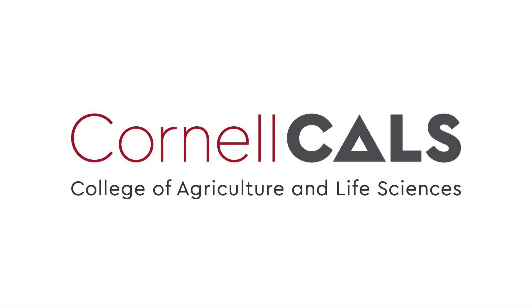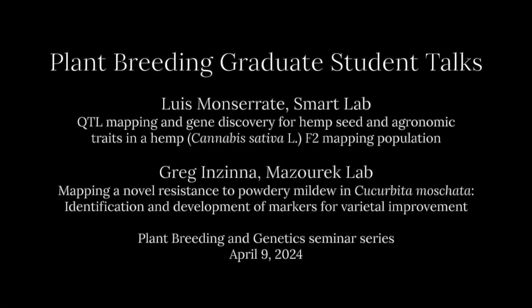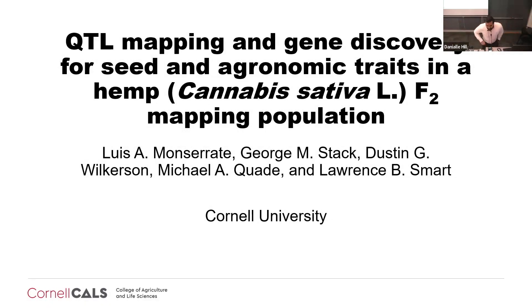This is a production of Cornell University. My name is Luis Moncerrate. I'm a third-year PhD student, or candidate. Today I would like to share with you the progress I've done for one of my dissertation chapters, which is mapping QTL and identifying genes for seed and agronomic traits in a hemp F2 mapping population.